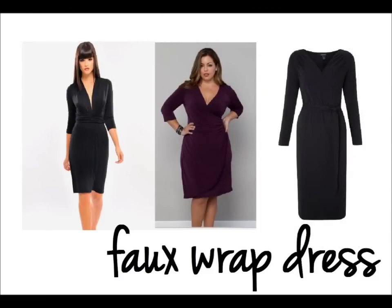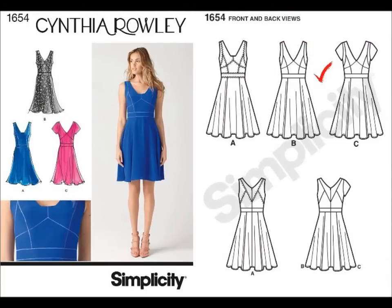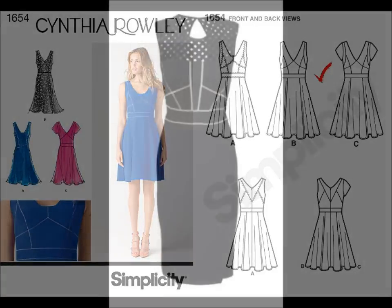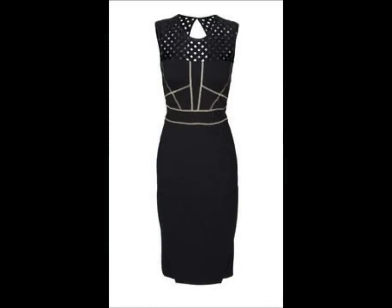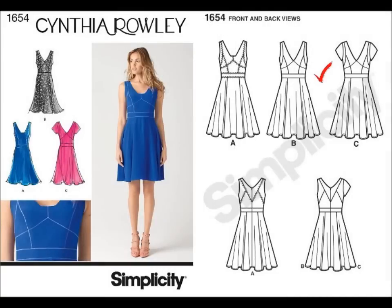I absolutely adore 1654. All those seams are going to make for a fabulous dress. My only thing is I really wish it came with a straight skirt option, and this means I may have to dig into my patterns and see if I can find one to swap out the full skirt version.